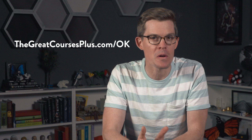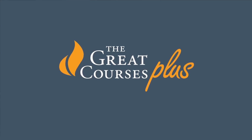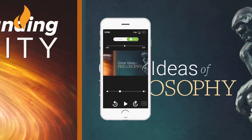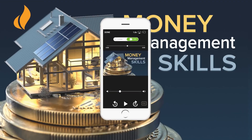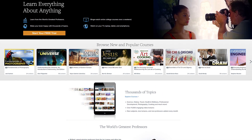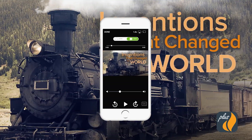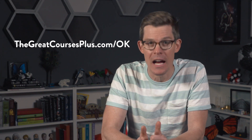Thank you to The Great Courses Plus for supporting PBS Digital Studios. The Great Courses Plus is a digital learning service that allows you to learn about a range of topics from educators, including Ivy League professors and experts from around the world. You can go to thegreatcoursesplus.com to get access to a library of different video lectures about science, math, history, literature, or even how to cook, play chess, or become a photographer. New subjects, lectures, and professors are added every month. You can learn more by clicking on the link below or going to thegreatcoursesplus.com.